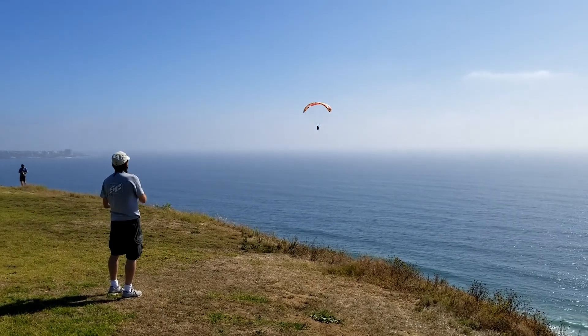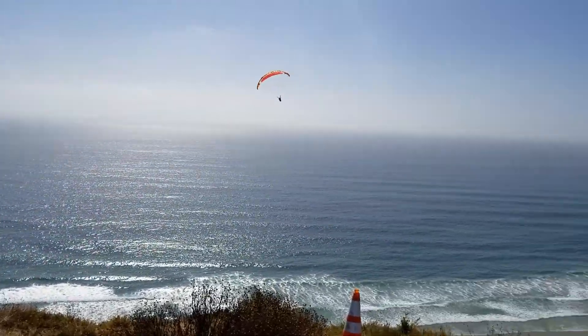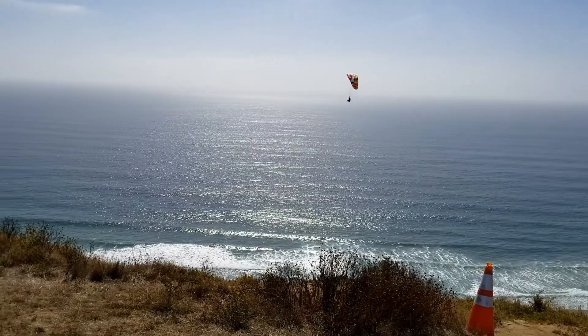What I noticed pretty quickly here when I turned is that I'm not getting any altitude, and so I'm actually gonna land pretty quick and take out some weight and give it another go.